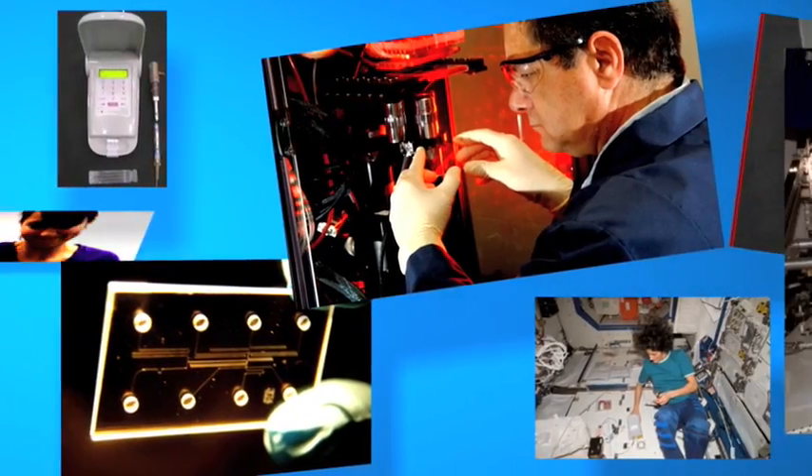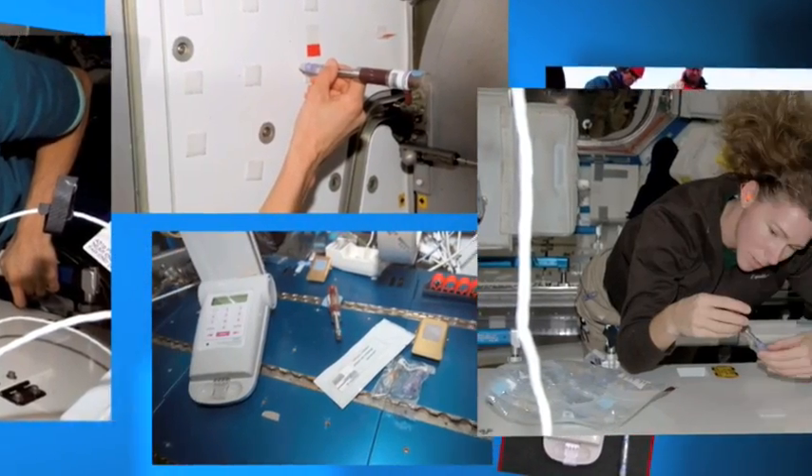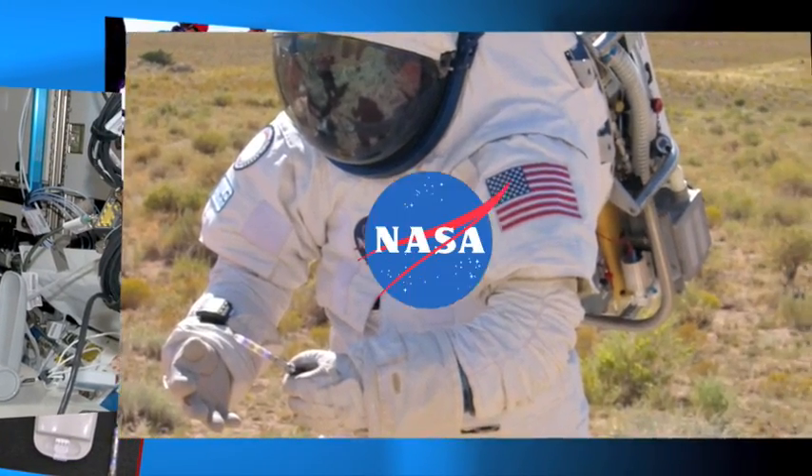This technology could have dramatic uses in places other than space too, like in medicine, where your doctor could test your blood and get results almost immediately. But for now, scientists and engineers continue to develop the technology to make it a useful component on the space station.